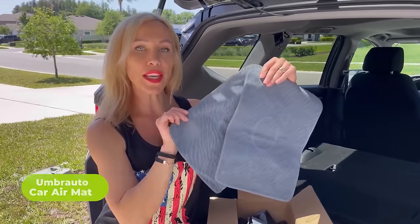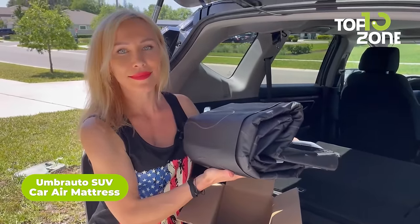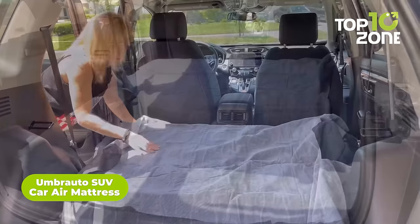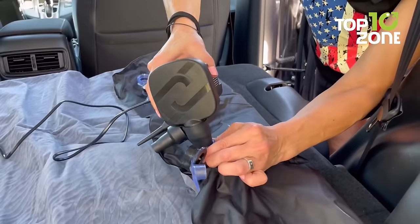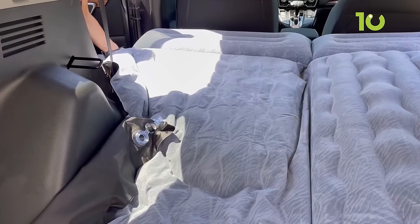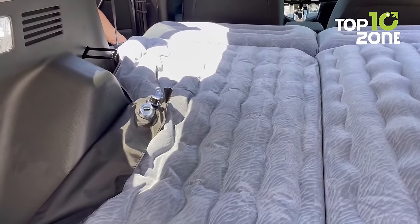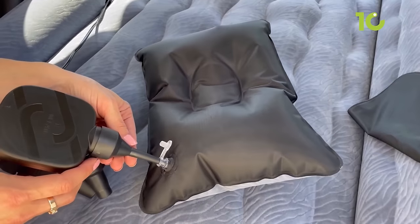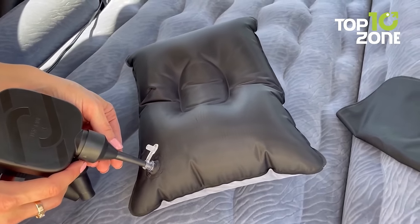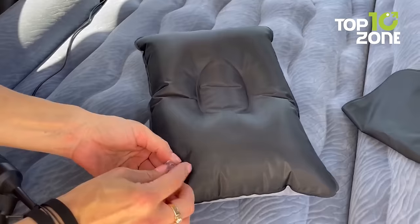Heading to our next car camping essential, the Umbrado SUV Car Air Mattress. Imagine turning your vehicle into a cozy retreat wherever you go. Made with top-notch materials, the soft-flocking and upgraded Oxford fabric ensure durability and resistance to punctures and air leakage even in cold temperatures. This mattress comes complete with an electric car air pump, charging cable, repair patches, and a convenient storage bag for a good night's sleep on the go.